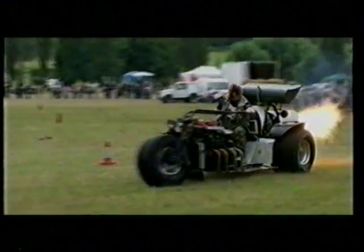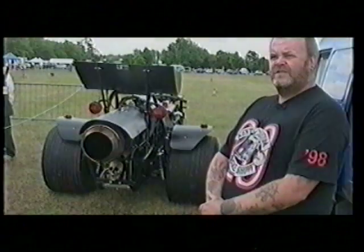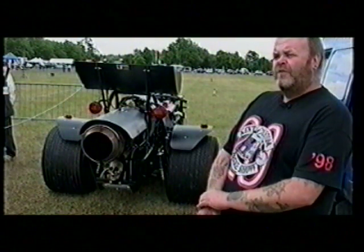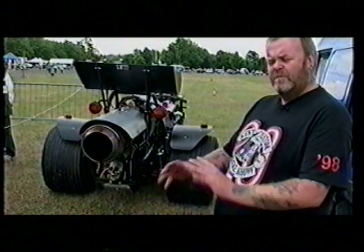It's the first jet engine trike in the world — first and only at the moment — so as far as I'm concerned it's something in itself. It's already been done, so nobody else can do it and claim that they're the first. It's due in the Guinness Book of Records shortly, not for that because that can't be broken, but I think they're putting it in for the most powerful, with the two combined engines.